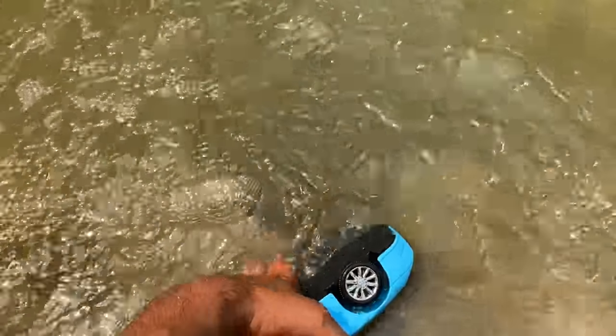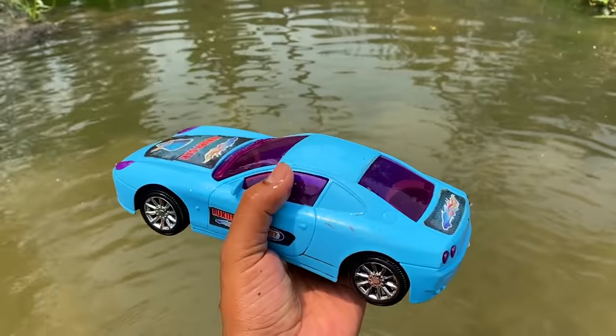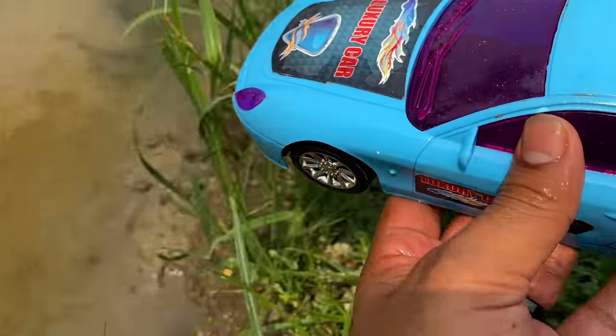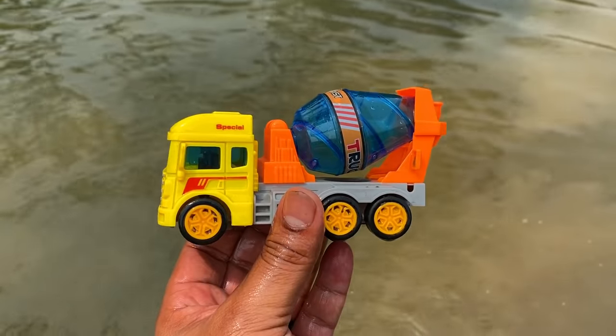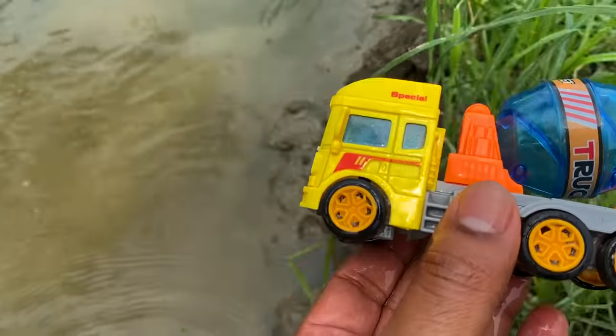Look, a beautiful car guys — a beautiful blue color sedan car. Then a mixer truck. It's also clean now. Beautiful color combination mixer truck — look guys, really beautiful!